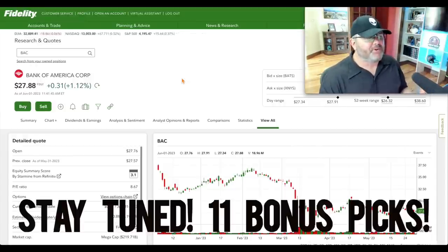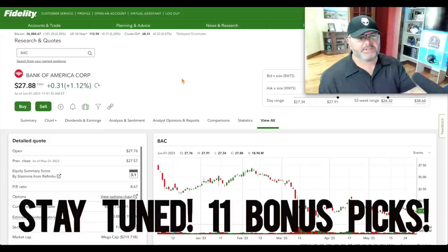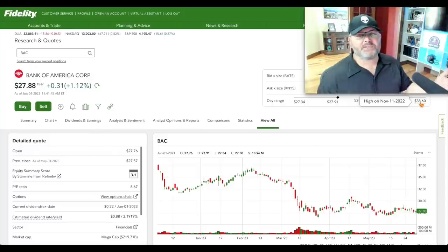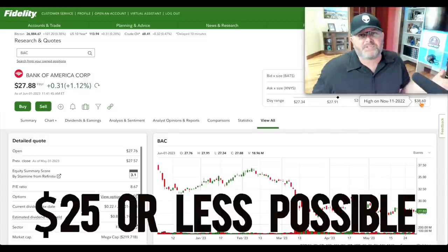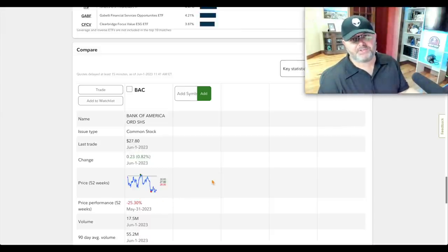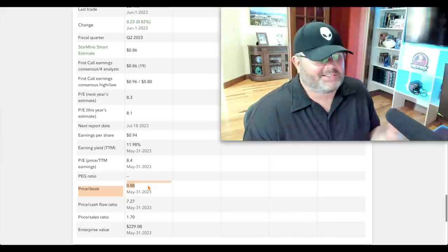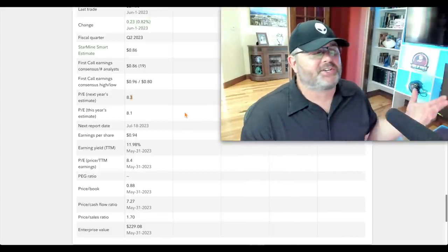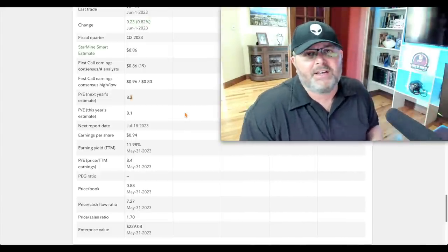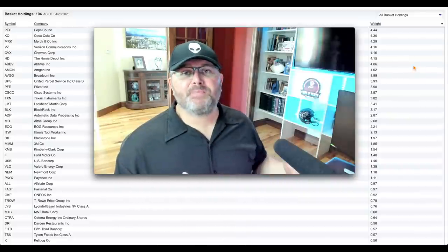To round out the seven picks, here's a financial stock — Bank of America. P/E ratio 8.67, dividend yield 3.19%, mega-cap at $219 billion. The 52-week low was $26.32; it's currently trading at $27.88; the 52-week high was $38.60. I like it at $27 or less, and I see a possibility it could reach $25 or under — that would be a good opportunity. It's down about 25% over the past 52 weeks. Price-to-book is 0.88 — anytime a high-quality bank is under 1x book it's generally not a terrible buy. P/E on next year's estimate is 8.3. I own it in both my main portfolio and the Fired Up Wealth community portfolio.